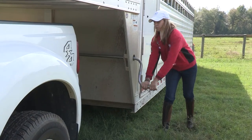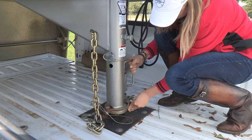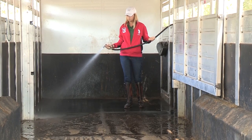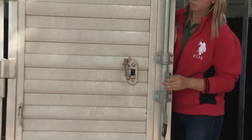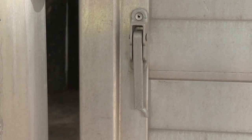Conduct a complete trailer inspection both inside and out before loading horses and hauling anywhere. Inside, check the integrity of the floorboards, mats, ramp, and tailgate. Make sure all hinges, bolts, and latches are secure and working as they should. Remove all potential hazards, including bees or wasps, and loose or projecting hardware.